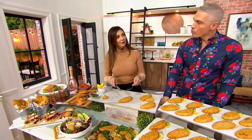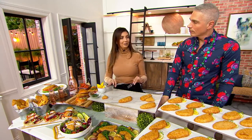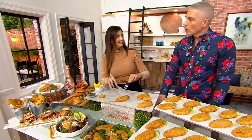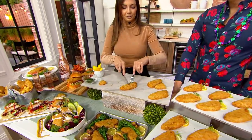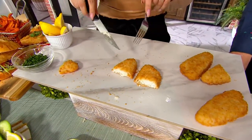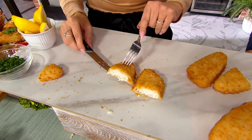My kids are kind of like me with whitefish in the sense that I like the silkier whitefish. I like the sea basses, the cods, the pollocks, the haddocks, the Cape Hakes, versus a snapper that kind of has that chicken-y consistency. My kids love this because I think they like the texture of it.